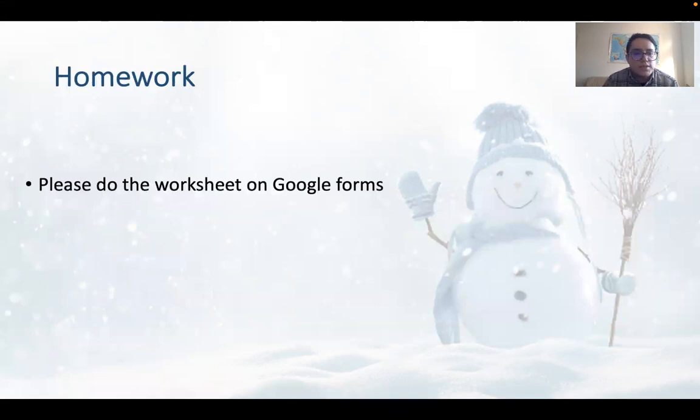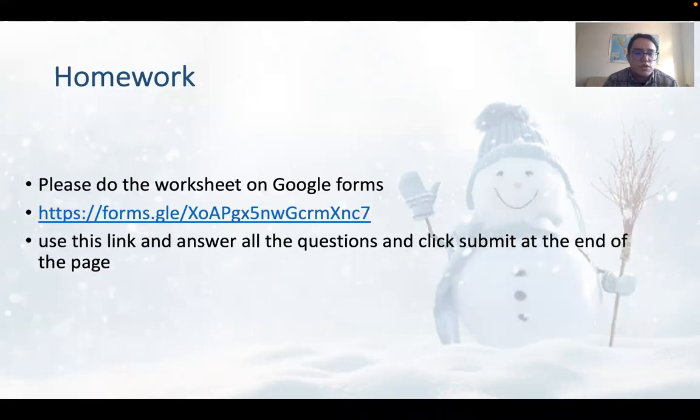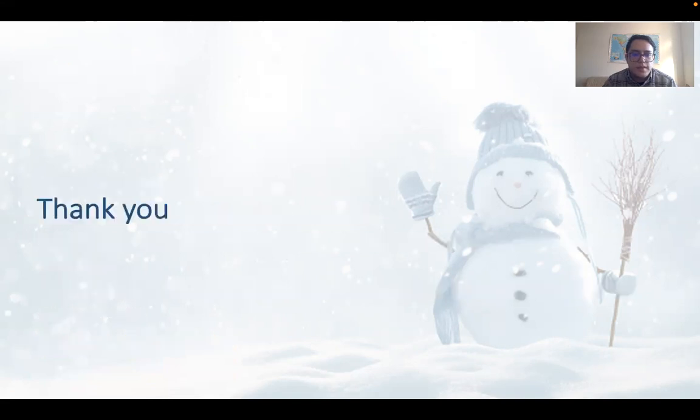You have some homework to do. Please do the homework on Google Forms using the provided link. Answer all the questions and click Submit at the end of the page. There is no need to post anything on the e-learning system for today's homework. I will get the results automatically from Google Forms. The due date is the 4th of February. Thank you all, have a great weekend, take care, stay safe, goodbye.